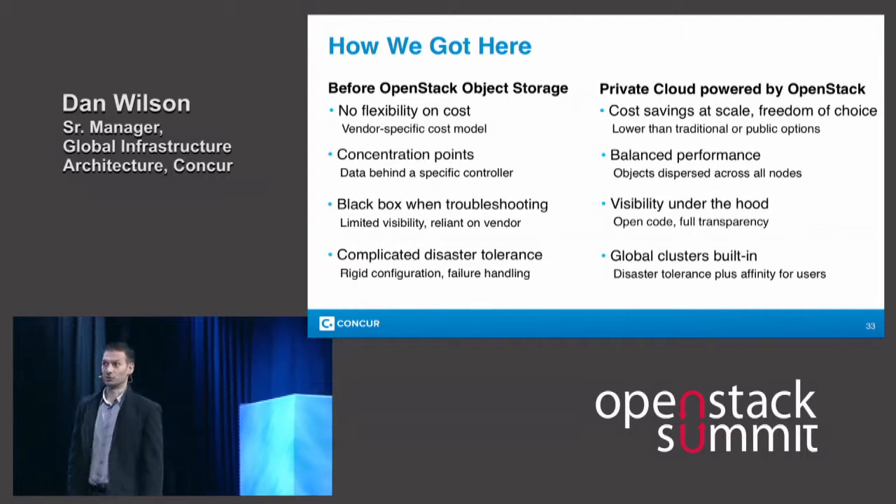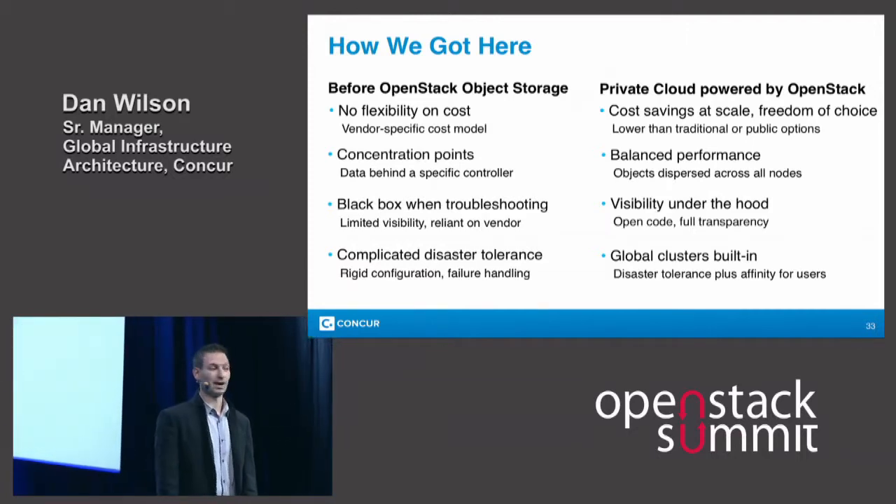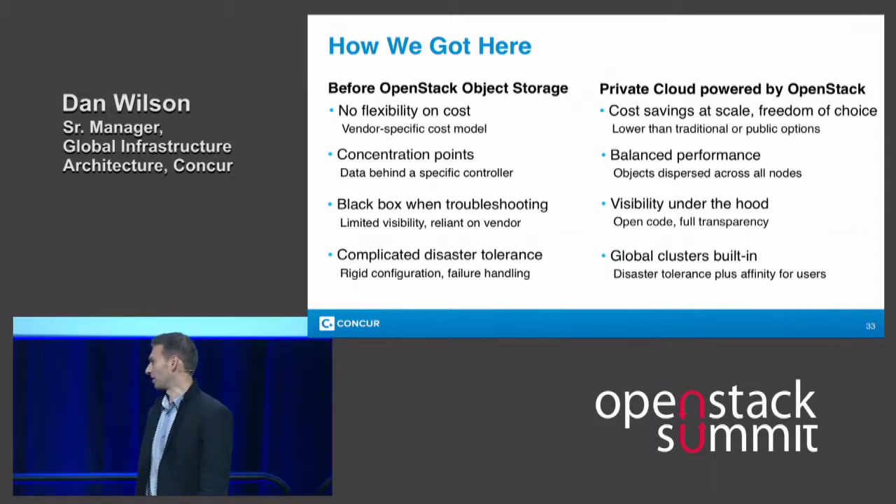The last feature, which was really critical to us and we couldn't deploy in our environment without, is global clusters. And Jonathan's going to come back up and tell us more about that.